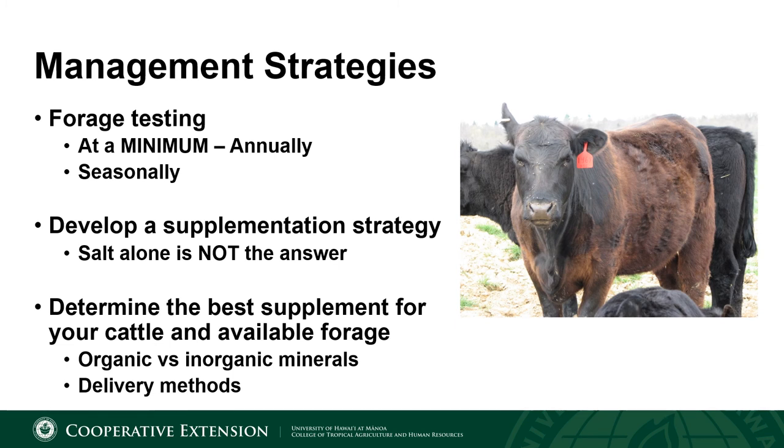If you ever need to be trained on forage testing or have questions about where to send samples, what to have analyzed, how to collect it, or anything else, do not hesitate to contact your extension county agent or an extension specialist — any of us would be more than willing to assist you. After you've had your forage tested, the next step is developing a supplementation strategy. One size does not fit all, so it's important to tailor your supplementation for your pastures. Please keep in mind that salt alone is not sufficient to have a nutritionally balanced diet for your herd.